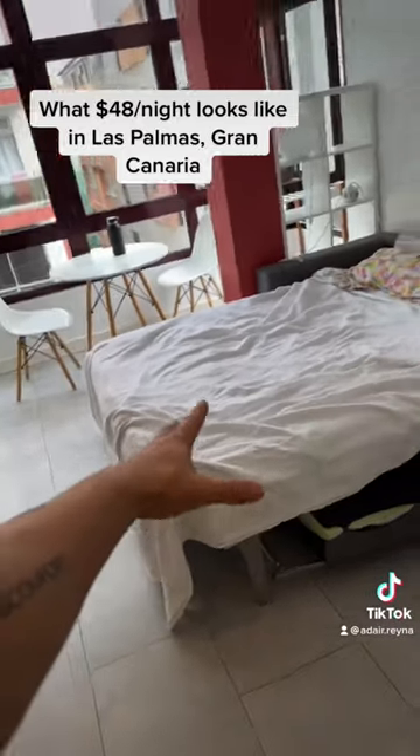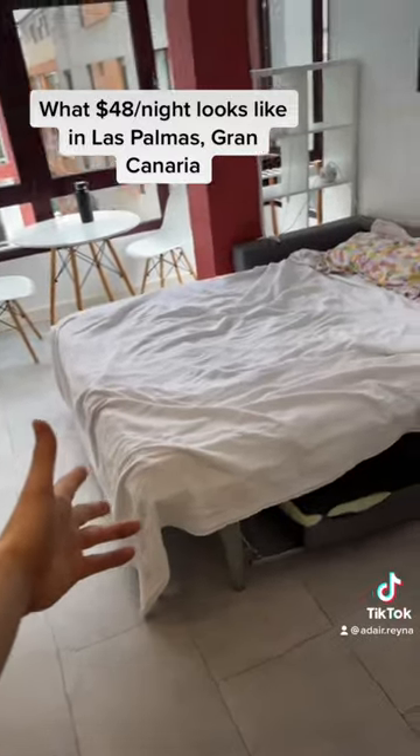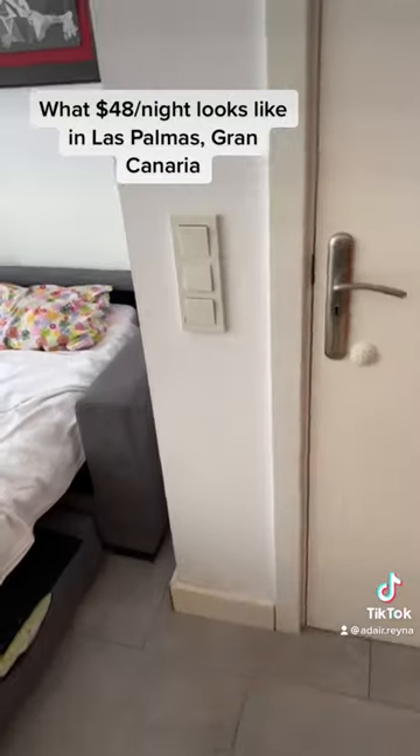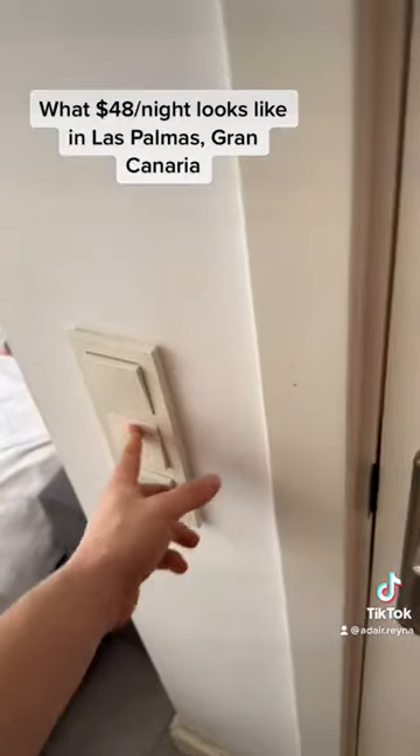We got the bed and a little pull-out couch setup — honestly seven out of ten, definitely had worse. I am gonna miss these little pink fluffy flower pillowcases though. The light switches are super funny, everything's like that.